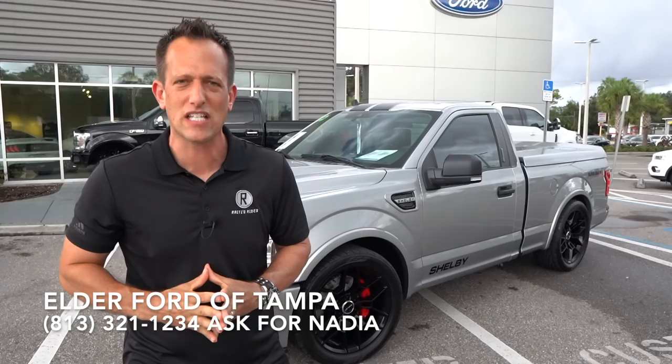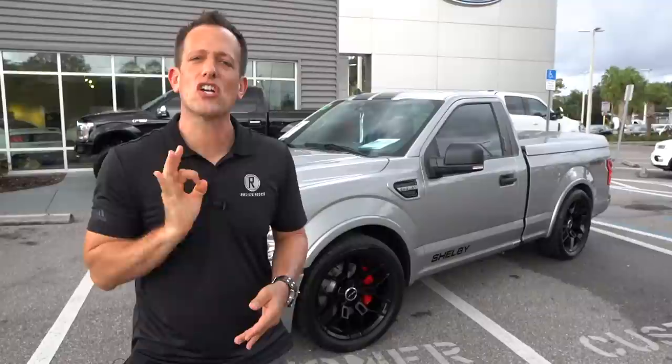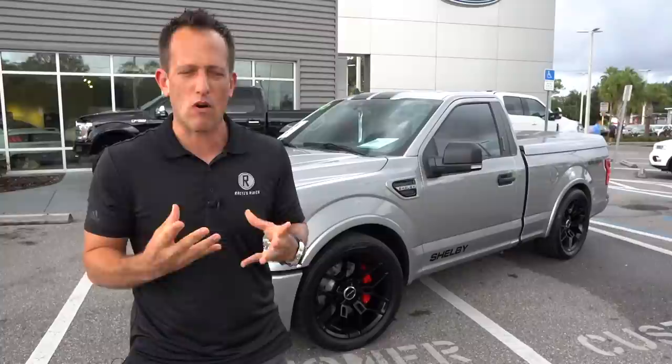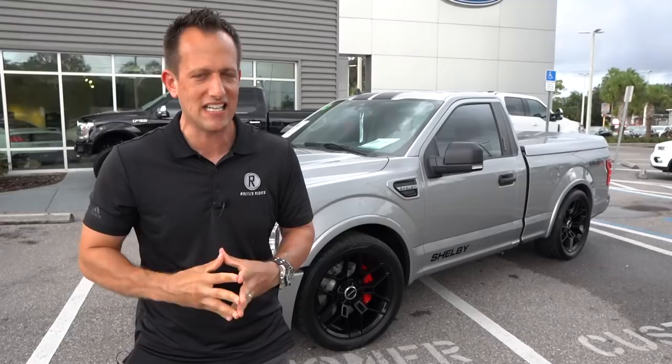Shelby American, based out of Las Vegas, working with Tuscany, they take the Ford F-150 and boy, oh boy, do they give it a supercharged power pack punch. Now this truck is a truck that many of you have been asking for — it's a single cab. And what's awesome is it's not just about that supercharged power. We also have increased suspension and braking capability. Is this 2020 Shelby Super Snake Sport F-150 a reincarnation of the mighty SVT Lightning? Let's dive in and see what the boys and girls at Shelby American and Tuscany have done to an F-150.